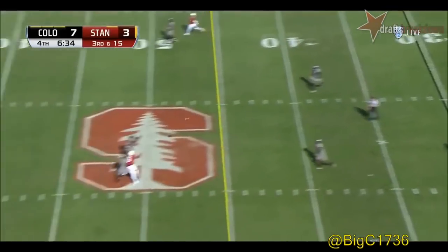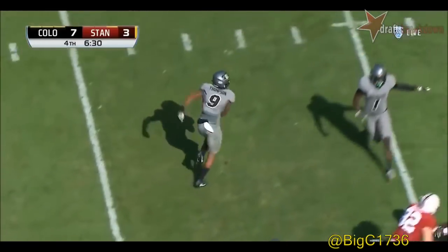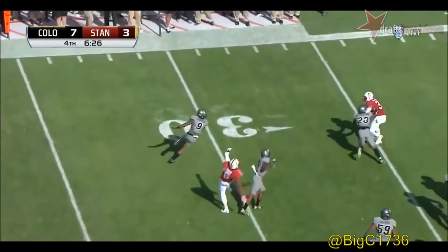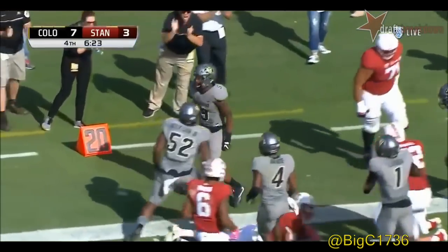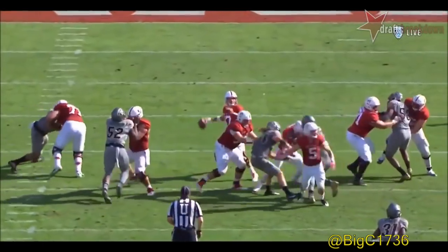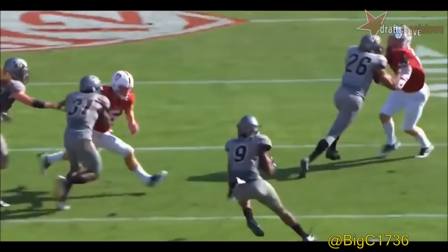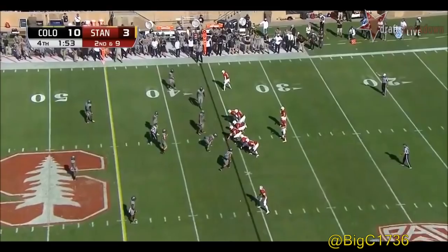Burns pumps over the middle intended for Owusu — and that is picked off! Tedrick Thompson comes up with the interception, still on his feet, gets a great block and he's inside the 20-yard line. He was sitting there waiting on that ball — two picks today for Thompson, now 10 in his career.